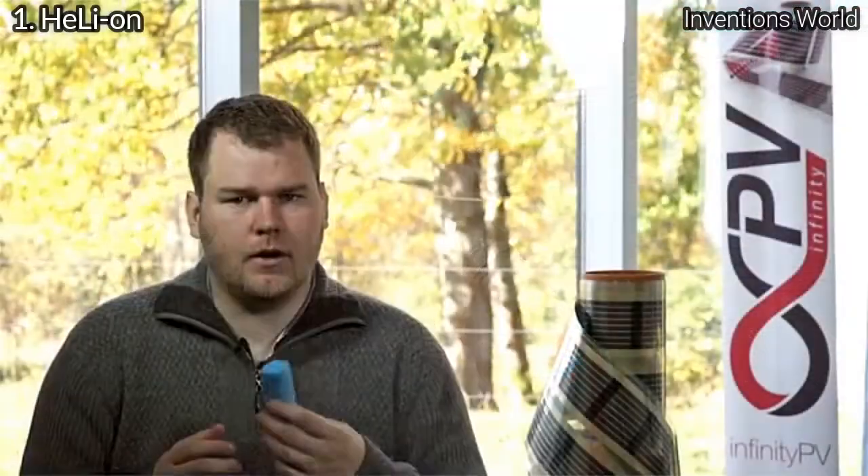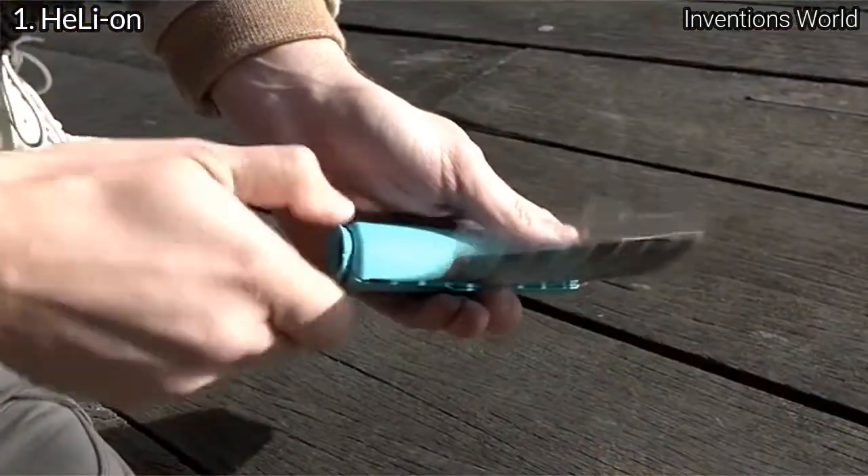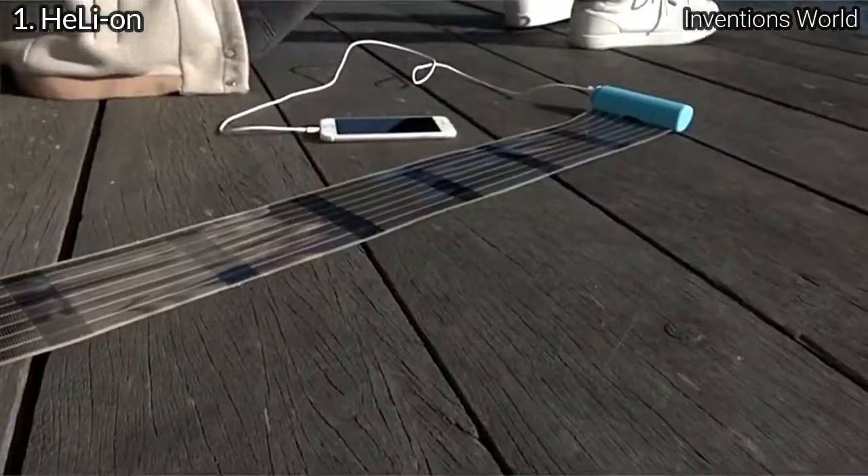With Helion you can take the power of the sun with you when you go. There's actually no limit to what you can use Helion for. Bring it camping, bring it hiking, bring it to nature, bring it out in different environments.